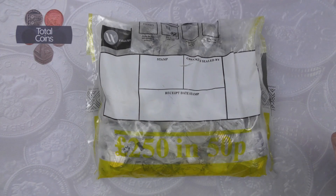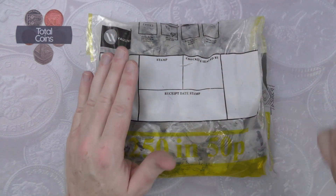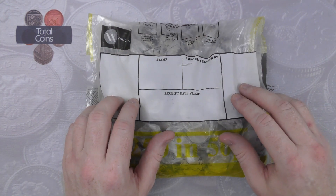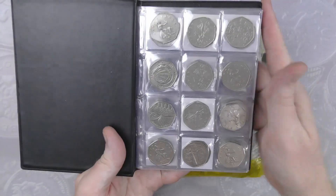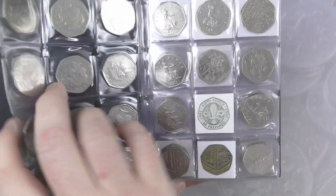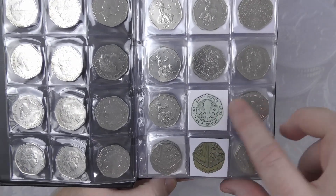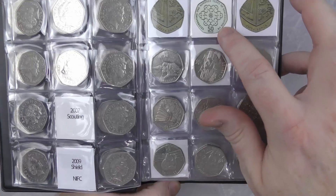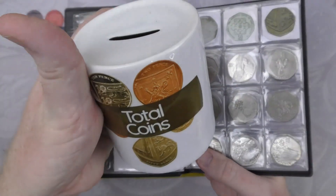Hi everyone and welcome back to Total Coins. In today's video we are going to be doing another 50p coin hunt. We've got a bag of £250 in 50ps that we're going to be going through, looking to fill up those last few slots in the album. The first page we have is a full page, we're not missing anything. Second page we are missing the 2009 shield, and also missing Scouts and Girl Guides but they are going straight into the money box.